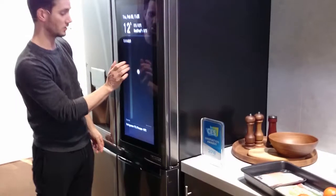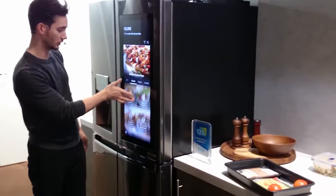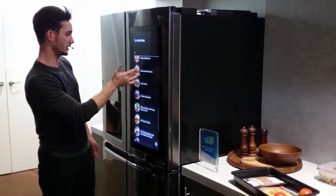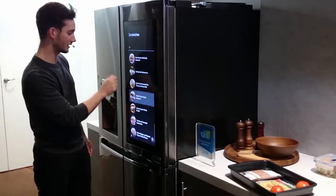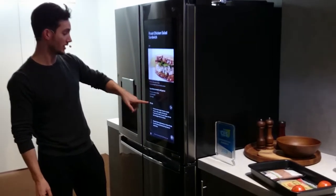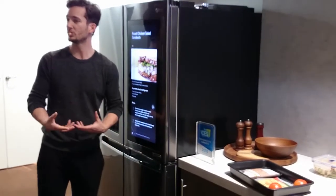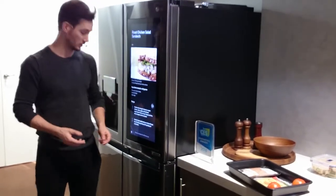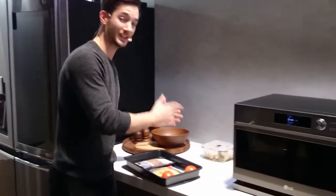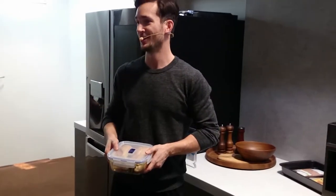Now if I want a recipe, I can go to the recipe section — I've got sides, desserts, sandwiches, all sorts of sandwiches. Honey mustard ham... here we go: roast chicken salad sandwich. Perfect. I've got a description, my ingredient list, my recipe. If I press that button, it'll actually read the recipe to me as I'm working in the kitchen. Fast forward a couple of minutes — voila, picture perfect sandwiches, no sweat.